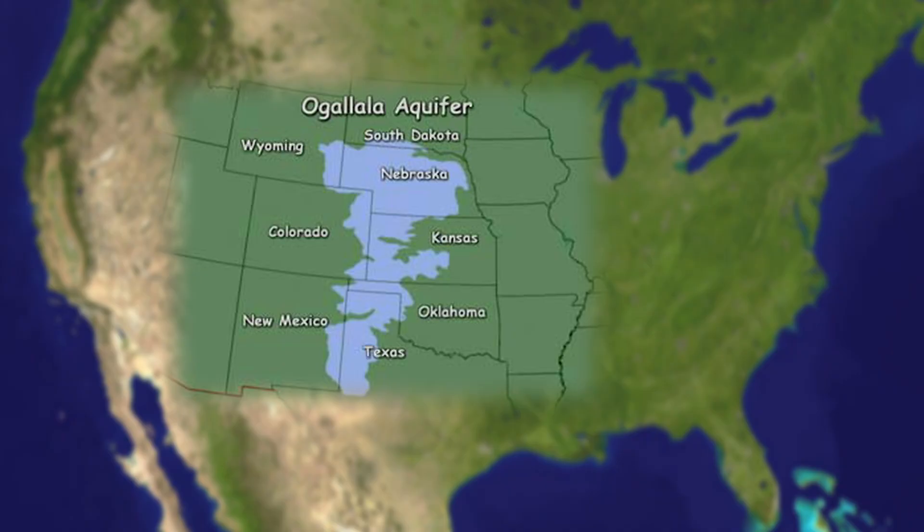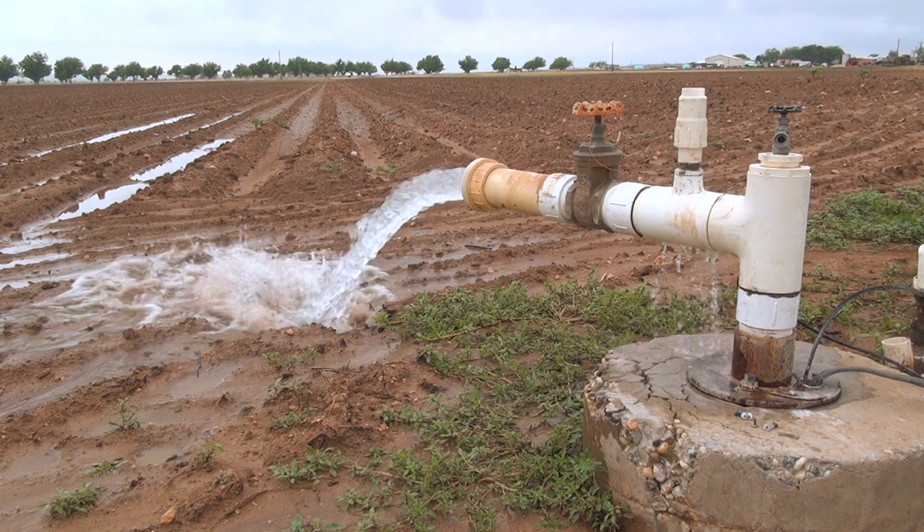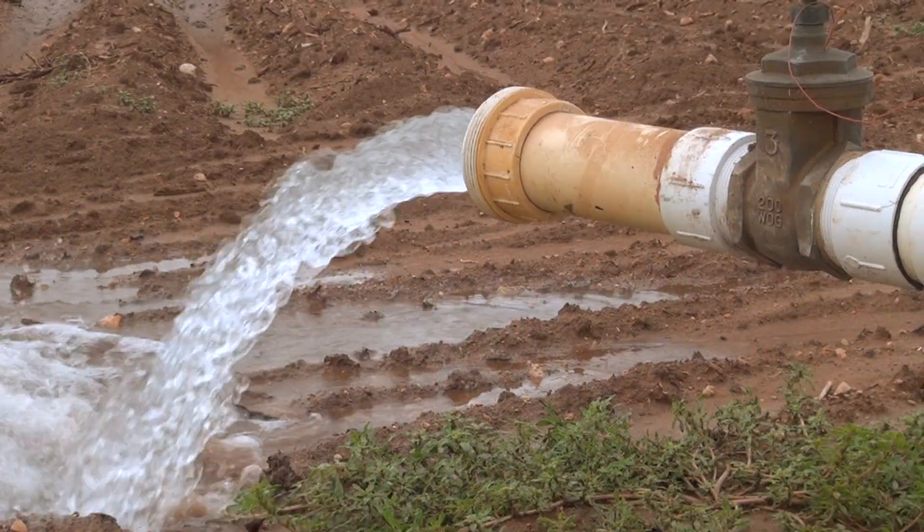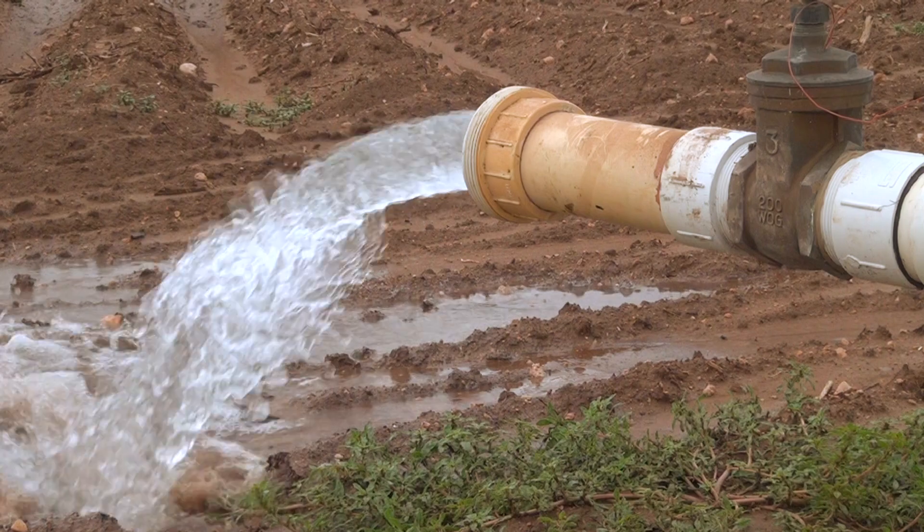Water generally is the most limiting factor in production systems in the Texas High Plains — we have limited water resources. The Ogallala Aquifer is the primary water resource for irrigation in the region. The rate of water removal through pumping exceeds water recharge, so we are in a water mining situation in the High Plains.